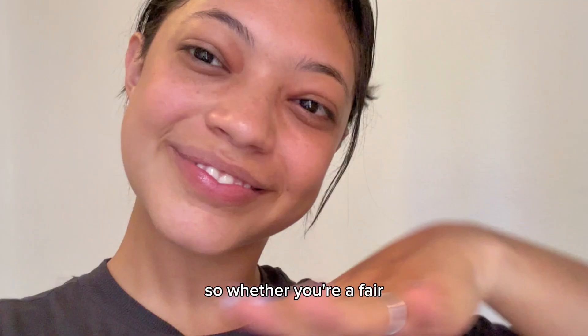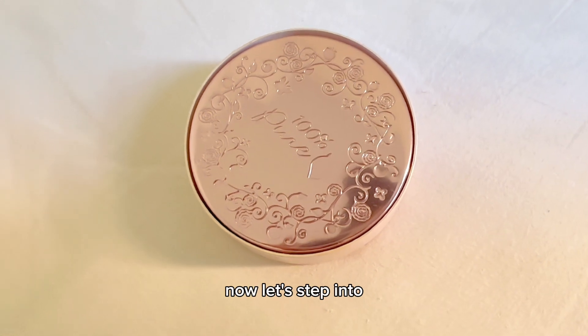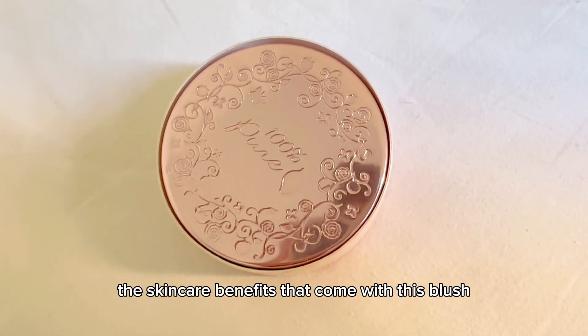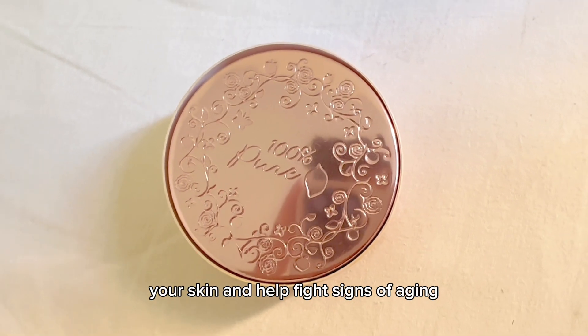The best part is that these natural pigments adapt beautifully to every skin tone. Whether you're fair, medium, or deep, there's a shade that will complement your complexion perfectly. Now let's dive into the skincare benefits that come with this blush — it's loaded with ingredients that nourish your skin and help fight signs of aging.